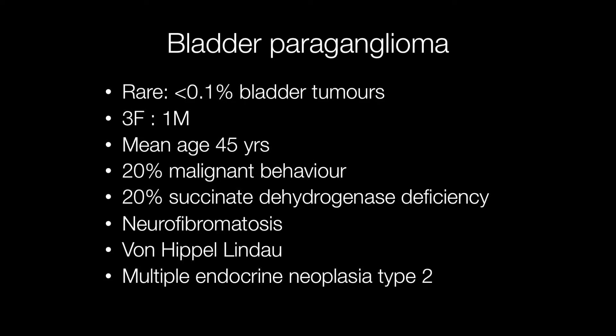Females are affected much more frequently than males with a ratio of 3 females to 1 male, and the mean age at which they occur is 45. Approximately 10% of paragangliomas are malignant, but in the bladder the proportion is rather higher, with around 20% having malignant behaviour.